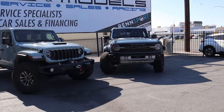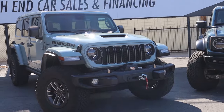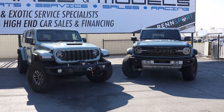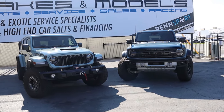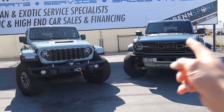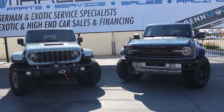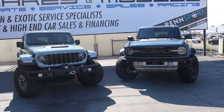So you have the Ford Bronco Raptor and the Jeep Wrangler Rubicon 392 — these are the two most capable, most powerful off-road vehicles on the market today. In today's video we're going to compare these two, and I'll finish off with my recommendation: which one should you buy and why?